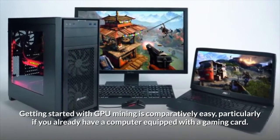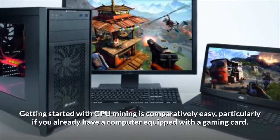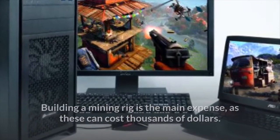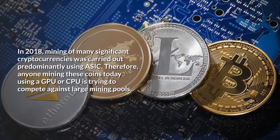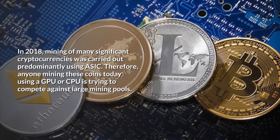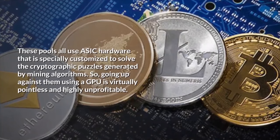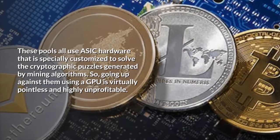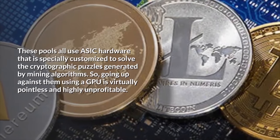Getting started with GPU mining is comparatively easy, particularly if you already have a computer equipped with a gaming card. Building a mining rig is the main expense, as these can cost thousands of dollars. In 2018, mining of many significant cryptocurrencies was carried out predominantly using ASICs. Therefore, anyone mining these coins today using a GPU or CPU is trying to compete against large mining pools that use ASICs hardware specially customized to solve the cryptographic puzzles generated by mining algorithms.